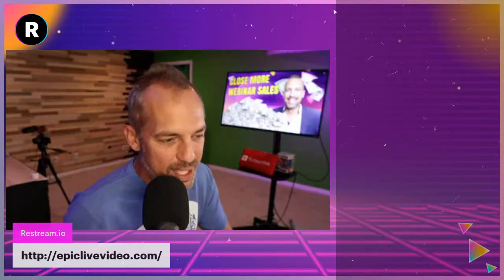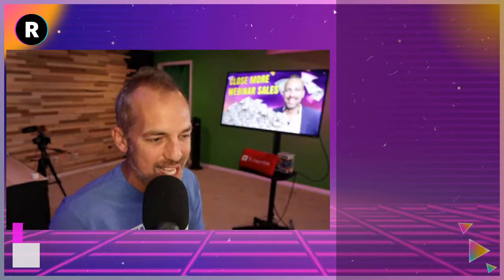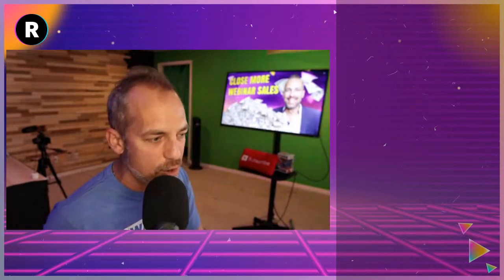Heather Carr is saying she loves the title of this live. Did you come from my channel or the Restream channel? We had two different titles and I'd love to know which one you liked more.